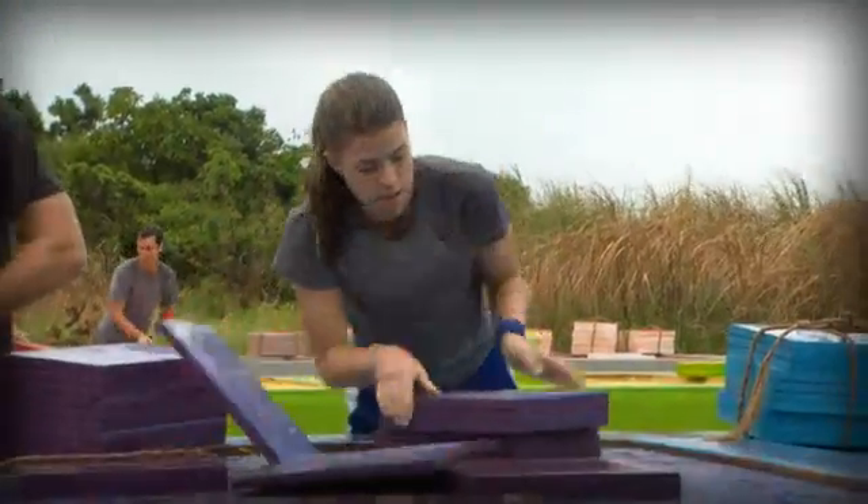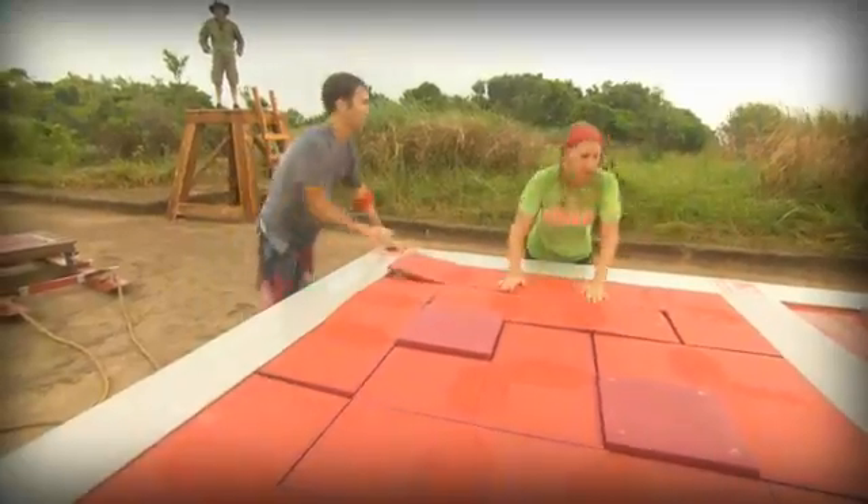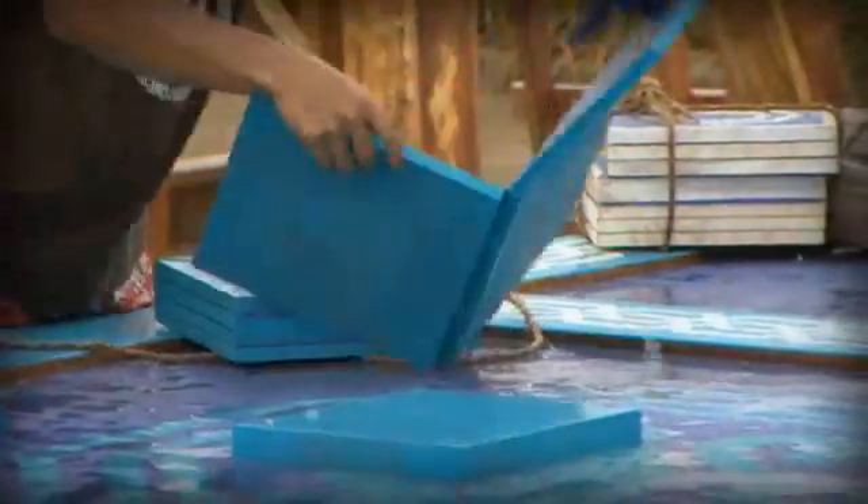And once you have the first zone done, Jeff will say you're good. You get off, go over, tag out, that pair comes up, and he does the middle bit.